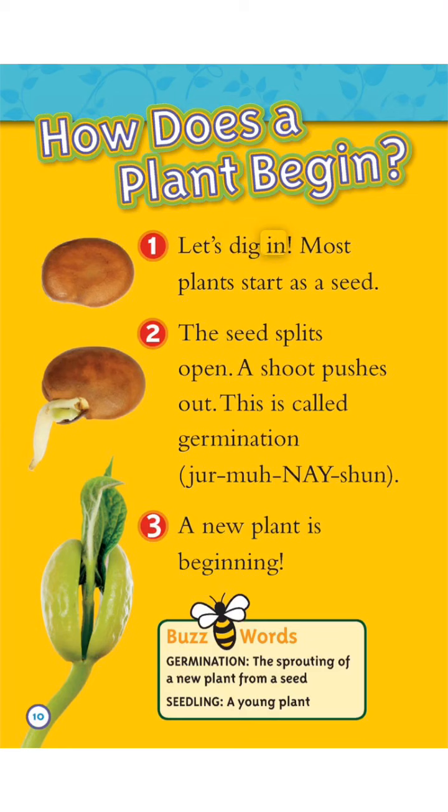Let's dig in. Most plants start as a seed. The seed splits open. A shoot pushes out. This is called germination.